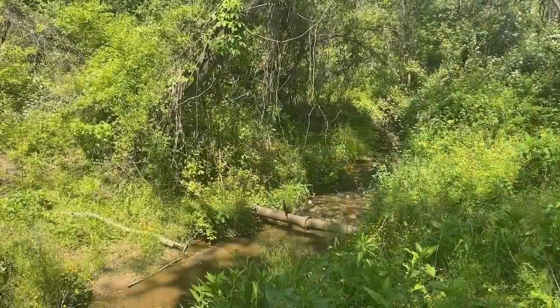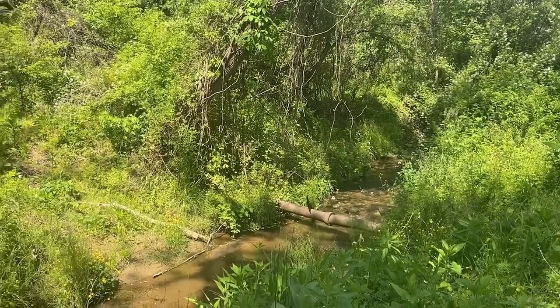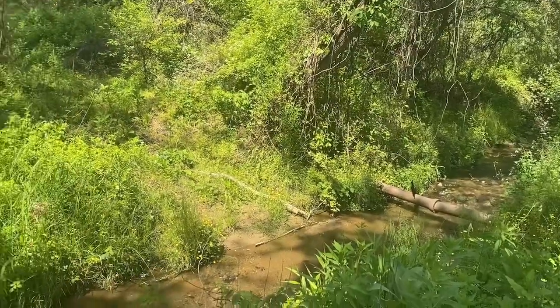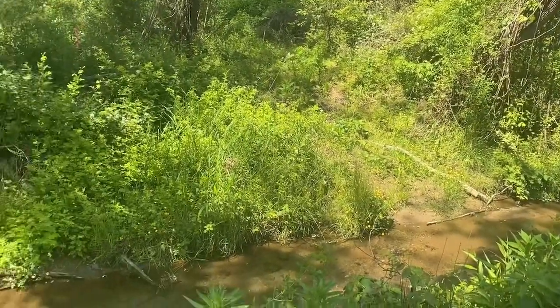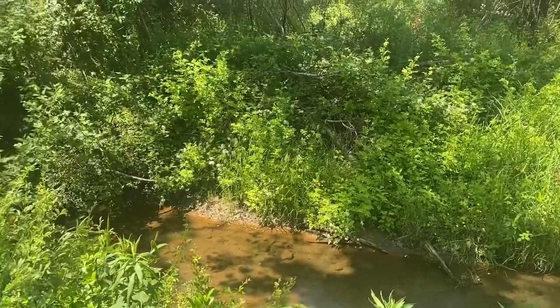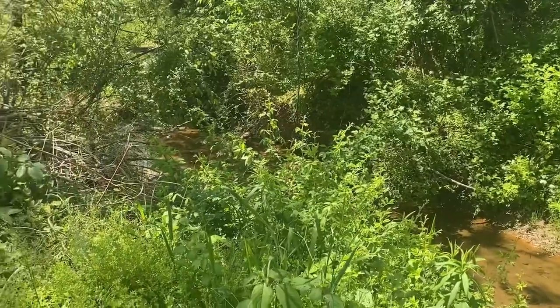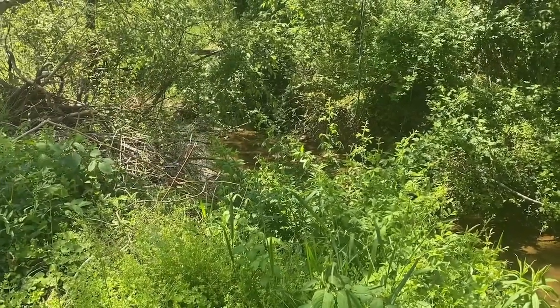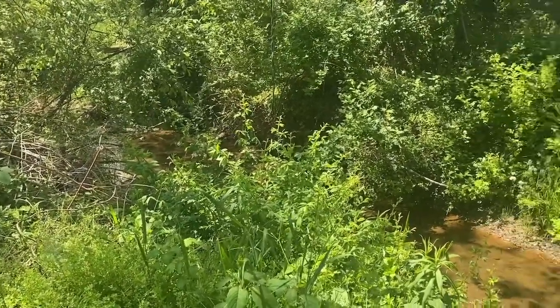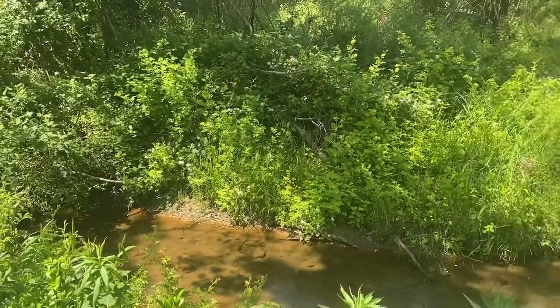So why should we care about these slimy, wriggling amphibians? Well, many are in decline and there are more amphibian species endangered than birds or mammals. This is due to habitat destruction, pollution, disease, pet trade, climate change, and invasive species. Salamanders are extremely sensitive to environmental change. This makes them important to water quality because they are what we call bio-indicators.